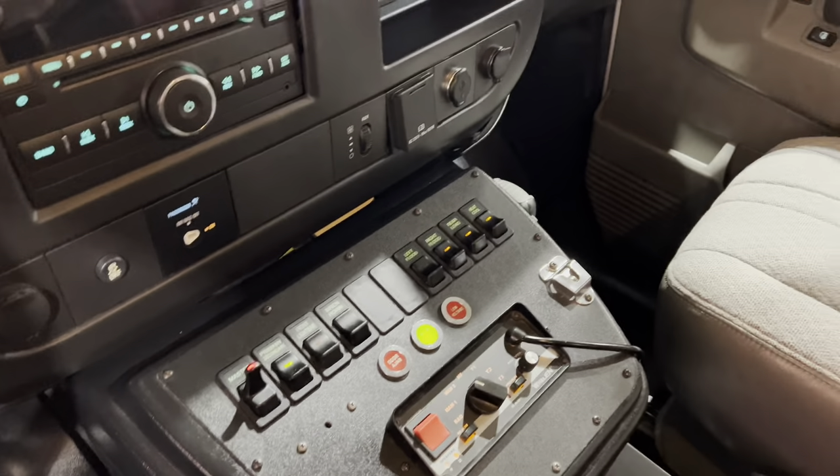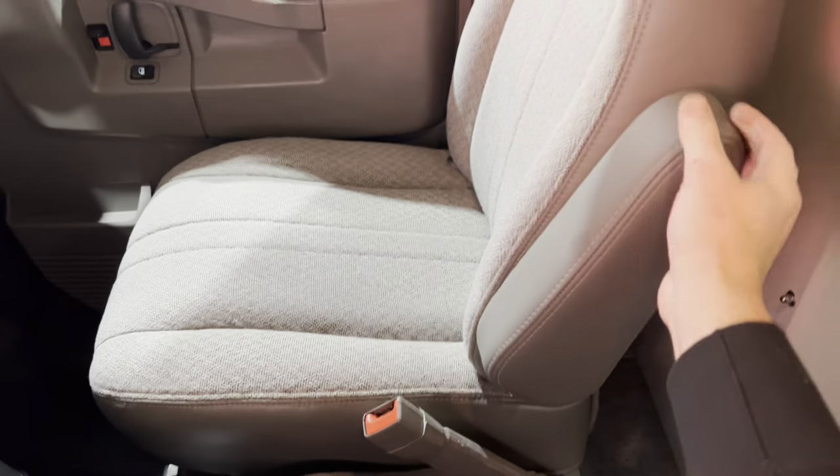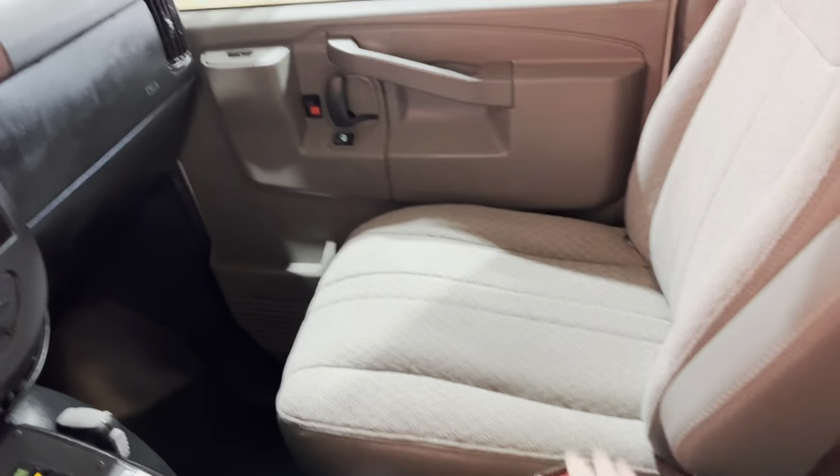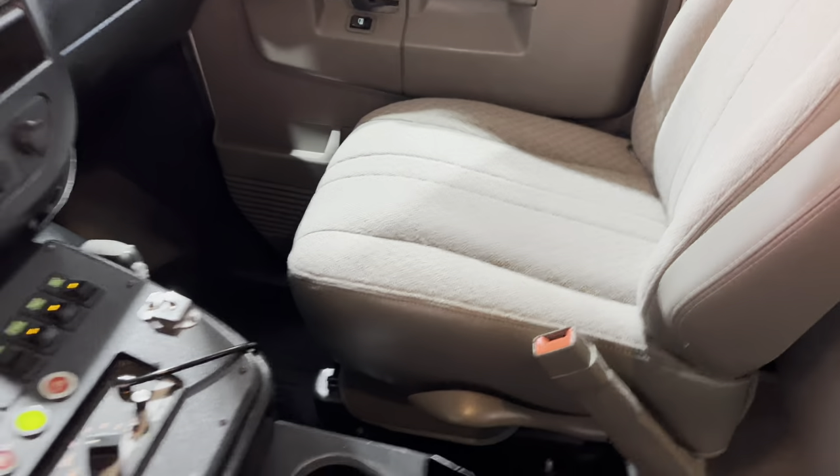Very clean, very clean unit. There is a pass-through armrest. The seats are very clean on the driver's side.